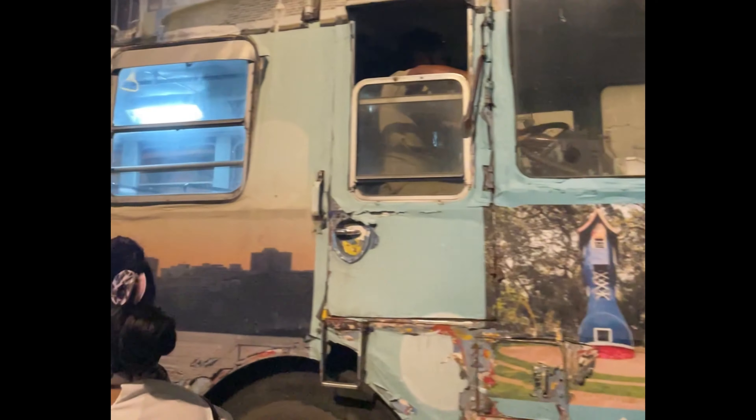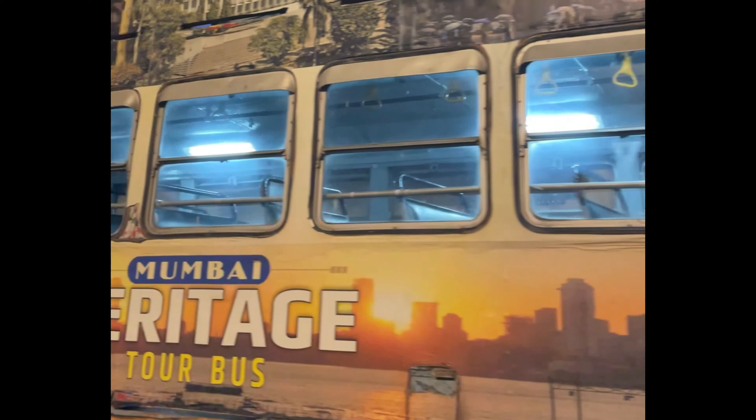Hello everyone, welcome back to the channel. My name is Goldie Rawat. In this video, I am going to give you info about the Mumbai Heritage Bus Tour.